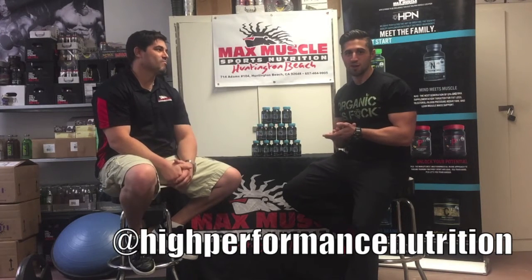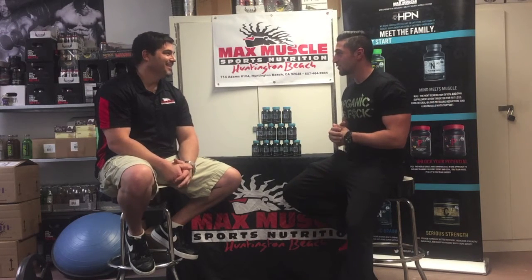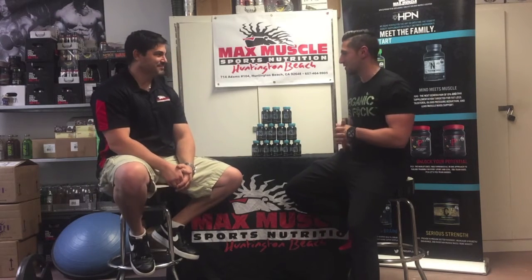Hey guys, Jonathan Phillips, Max Muscle Huntington Beach, back along with Rich Homie Sean, High Performance Nutrition. It's an amazing day outside today and I've just realized something — I'm not sure if Jonathan knows how to use the computer. We're not coming to you live; it'll probably be a few days before you see this. Do you know how to upload these? I know how to upload, but I'm not doing it. That's correct.